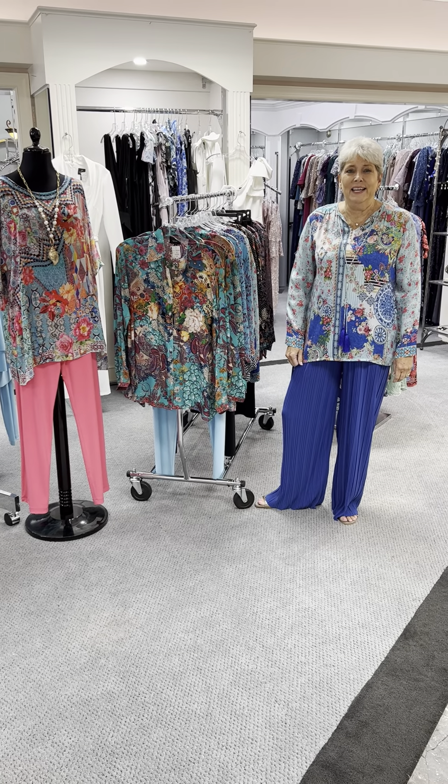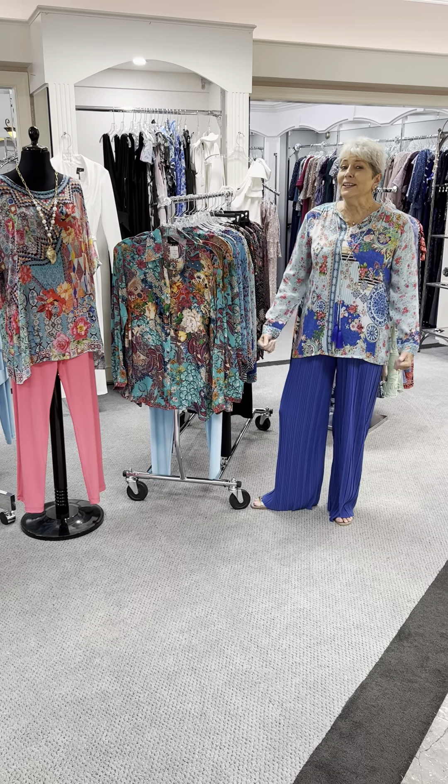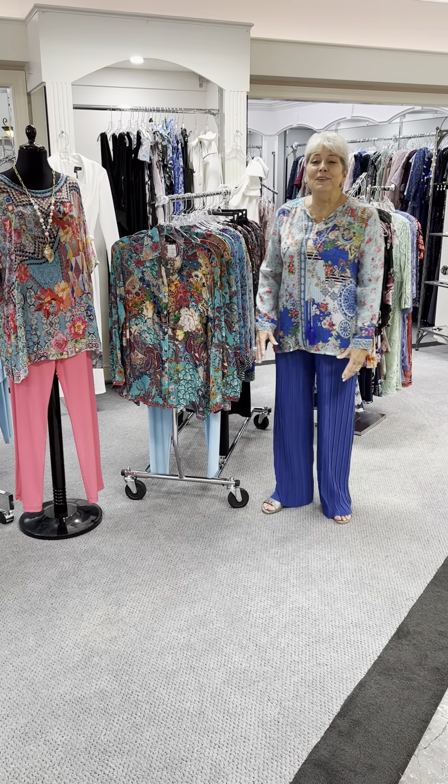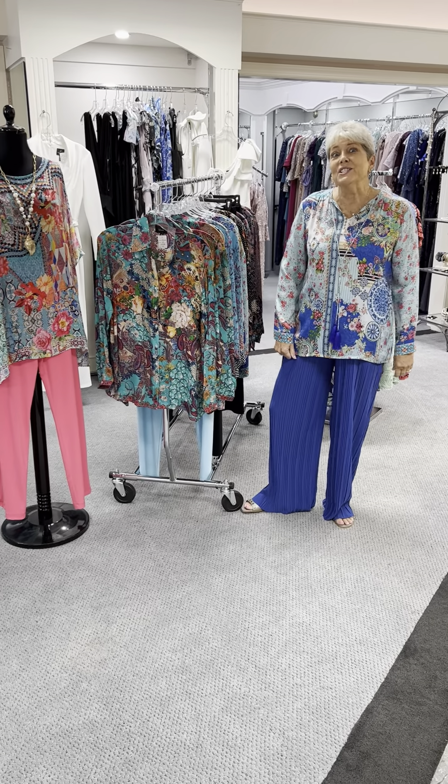Hi ladies, happy Sunday. I hope you all had a great weekend. I am really not here with you in video only because me, my husband, and four other couples are in Scotland.